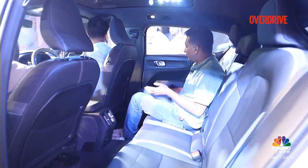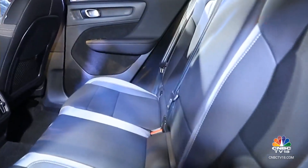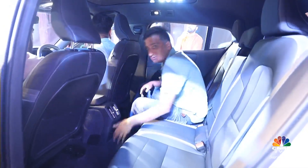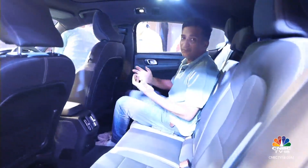This being a Volvo with a very strong focus on sustainability — you'll notice that the upholstery here is man-made and these carpets are made from recycled PET bottles. So there's quite a bit of thoughtfulness that's gone into making the cabin of the C40 Recharge.